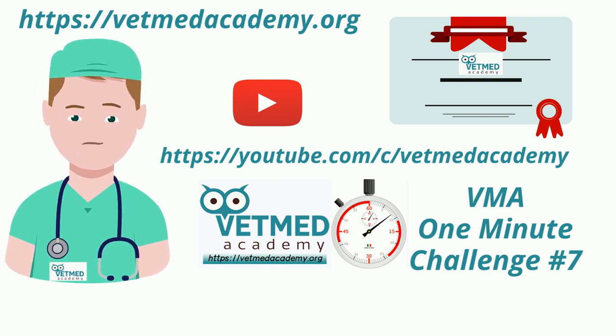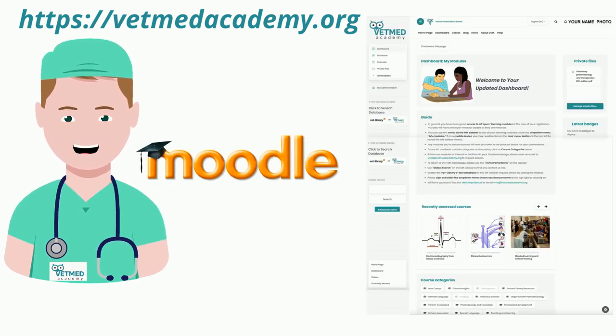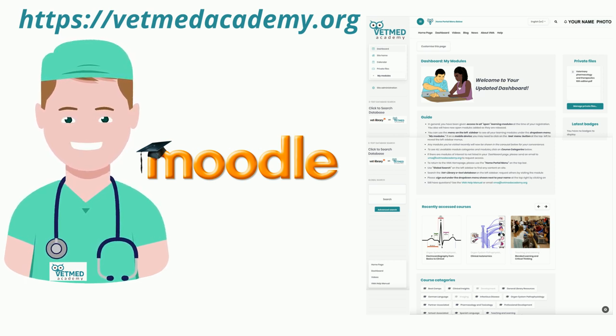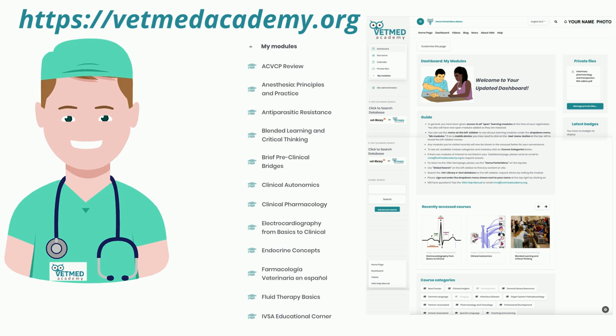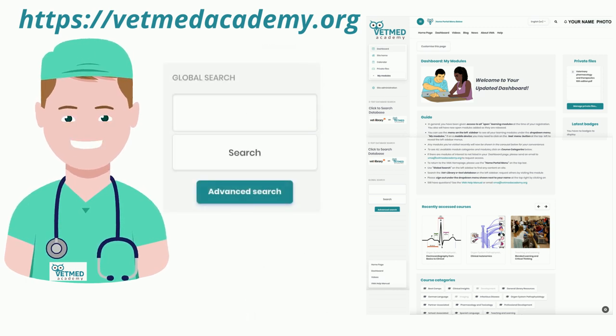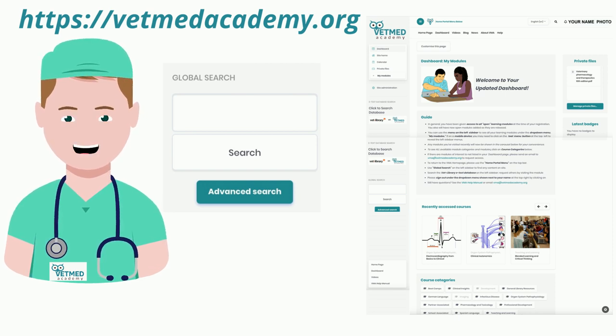Once a member, you are provided access to all of our open learning modules right away. As others become available, you'll be added to these also. Find them on your own personal learning dashboard. You can approach the content in any way you choose, by moving through and diving deep into a full module, or by using our global search engine to find content that really fits what you need to learn or review at that time.